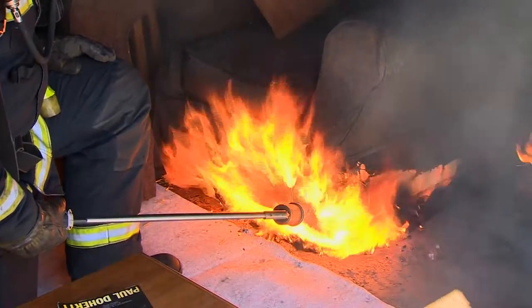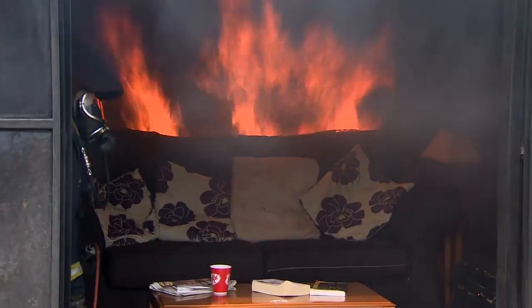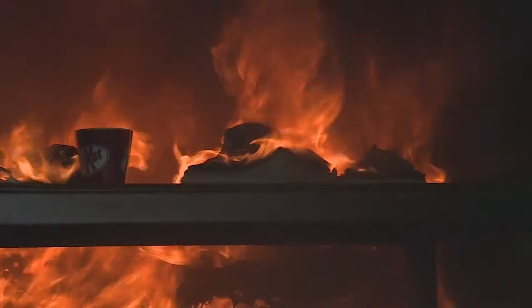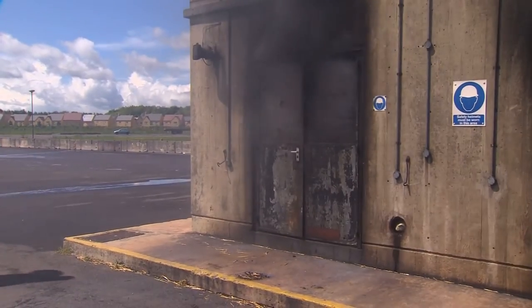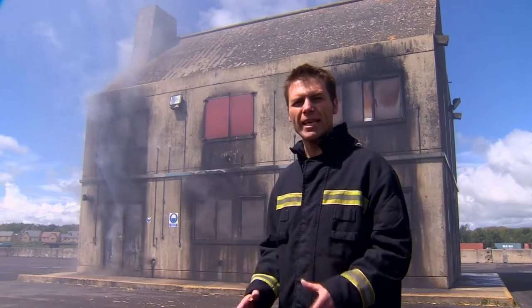First, an experienced firefighter sets light to the sort of furnishings you'd find in a domestic front room. Once the fire's properly taken hold, the doors to the room are shut. This well-developed fire now presents a serious risk to the firefighters who have to put it out. Opening the doors could fuel the fire with oxygen, making things even worse.